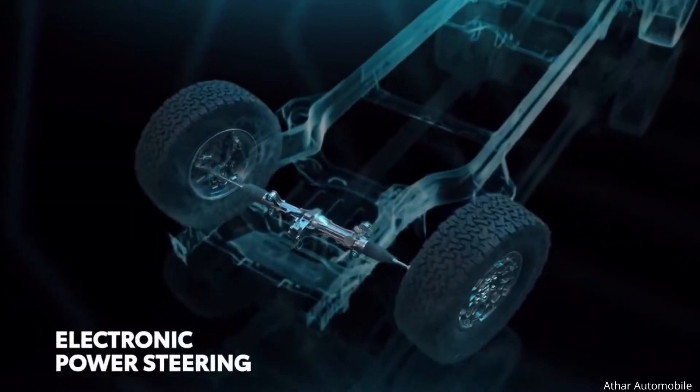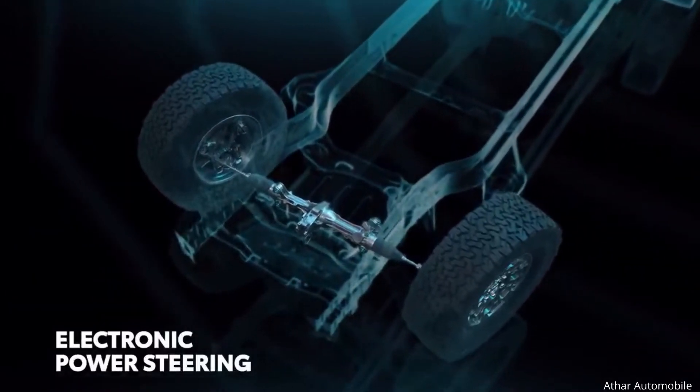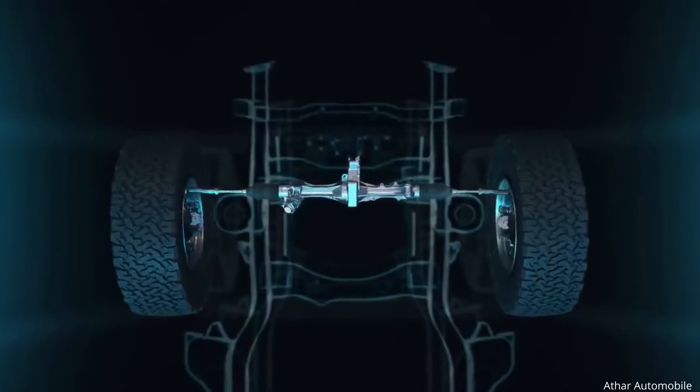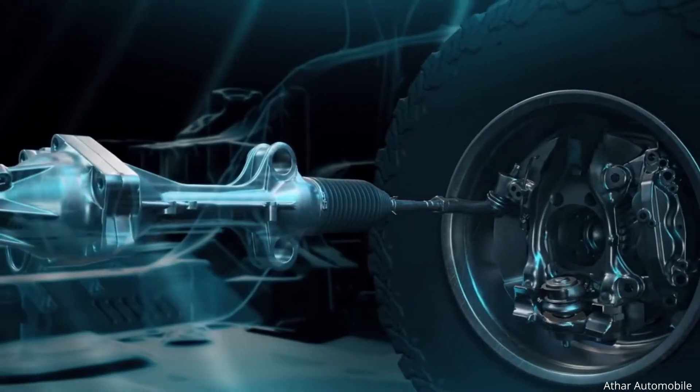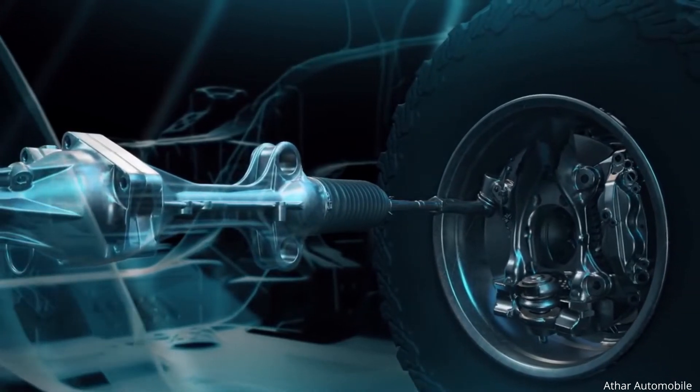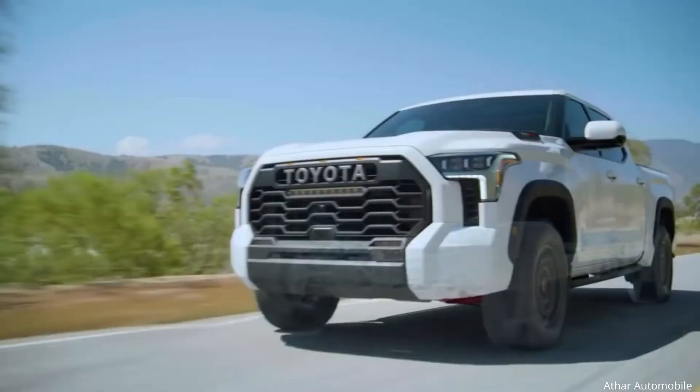Even the previous hydraulic steering system has been replaced with a new rack-mounted electronic power steering design that not only provides a smoother steering feel, but also allows for the implementation of Tundra's amazing drive mode customizations and active safety and driver assistance features.